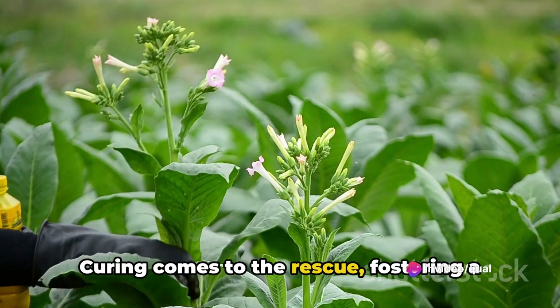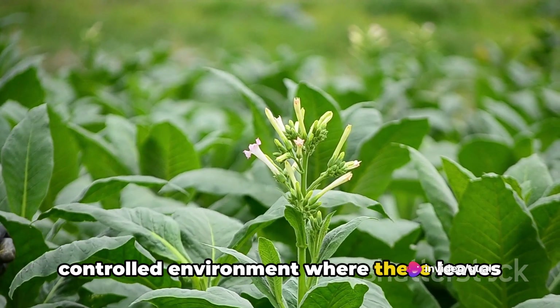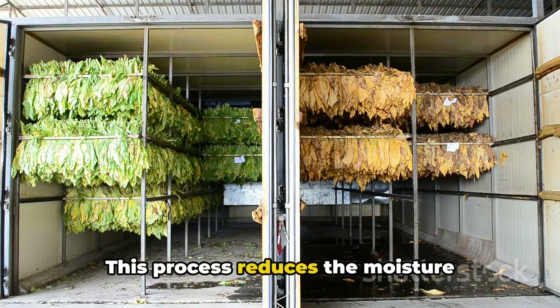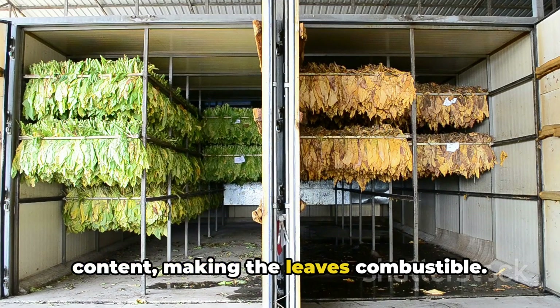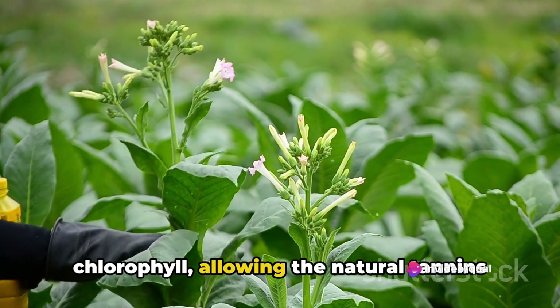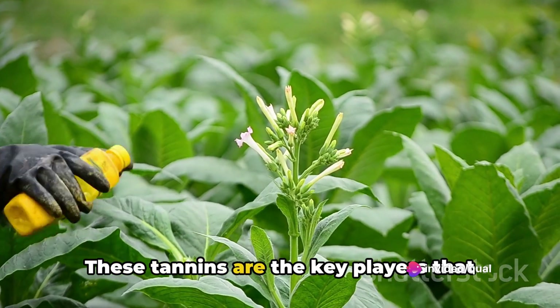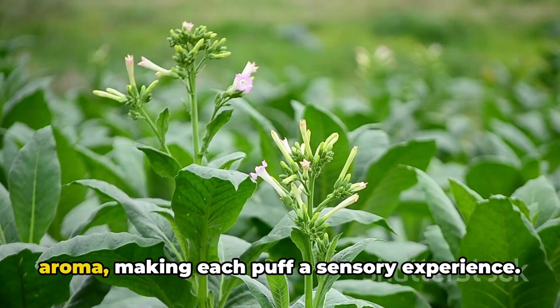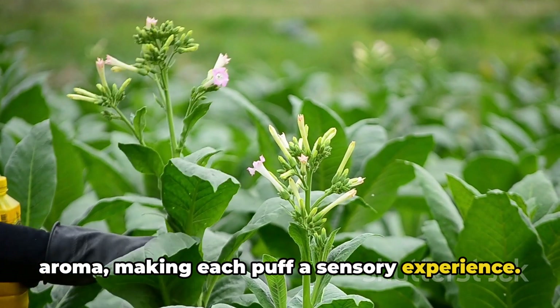Curing comes to the rescue, fostering a controlled environment where these leaves can dry out and undergo chemical changes. This process reduces the moisture content, making the leaves combustible. It also triggers the release of excess chlorophyll, allowing the natural tannins to come forward. These tannins are the key players that give the tobacco its unique flavor and aroma, making each puff a sensory experience.